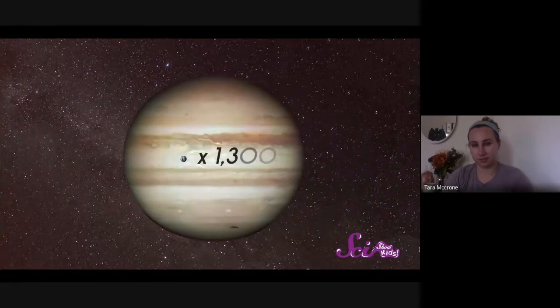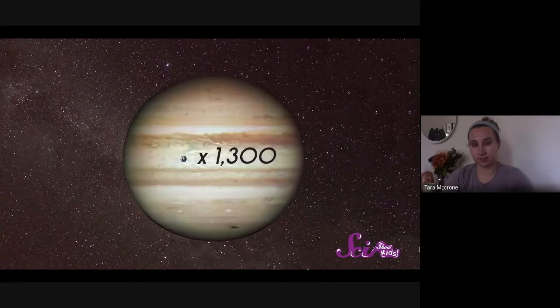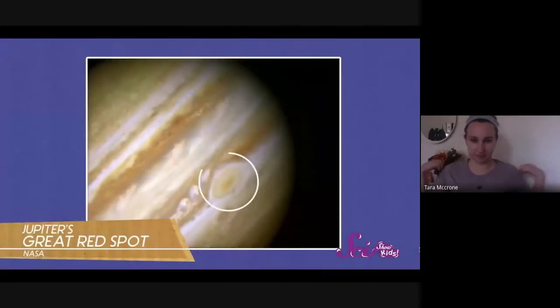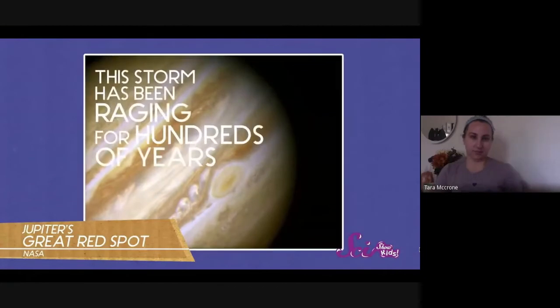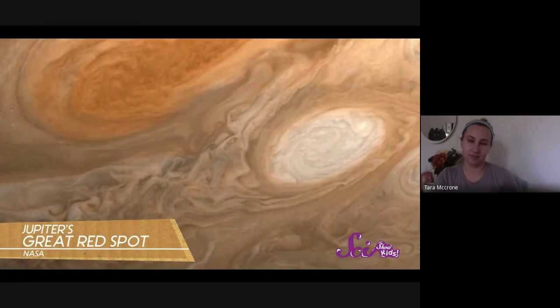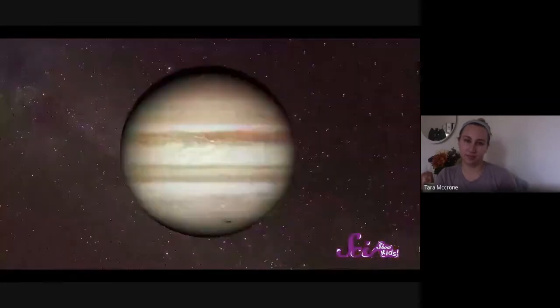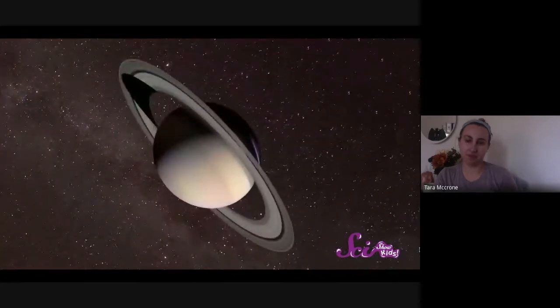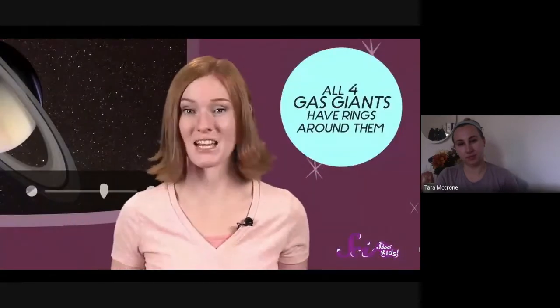Jupiter is made up entirely of thick layers of gas and is so big that Earth could fit into it more than 1,300 times over. It has more than 60 moons of its own. Jupiter is also a very stormy planet — one storm called the Great Red Spot has been raging for hundreds of years, sometimes getting smaller or bigger, but it's been there as long as people have been studying Jupiter with telescopes.